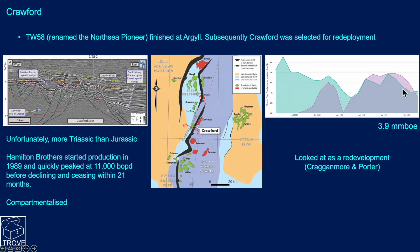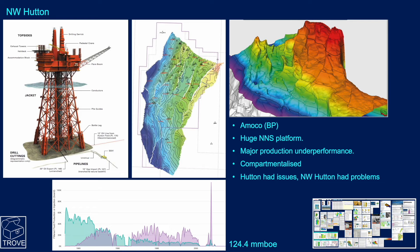Rates fell to quite low levels — just 2,000 to 4,000 barrels a day. It was looked at for redevelopment but that never went forward, and the field was abandoned having produced just 3.9 million barrels of oil.